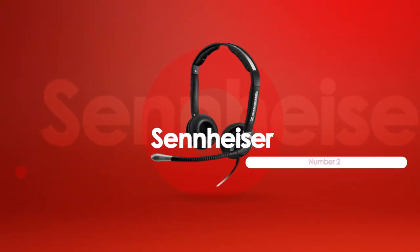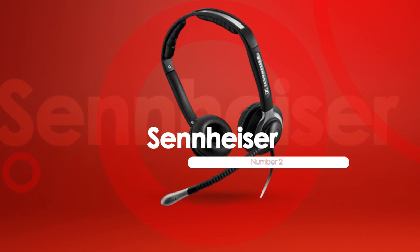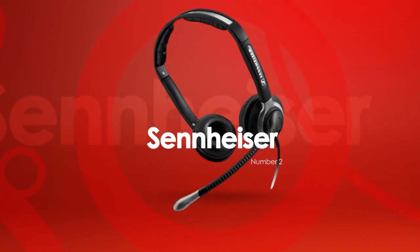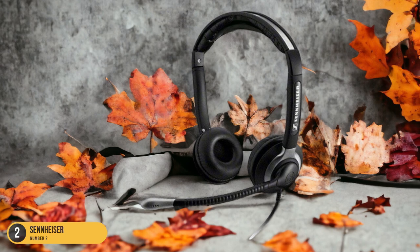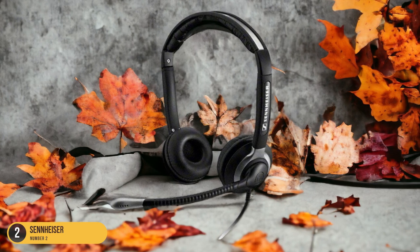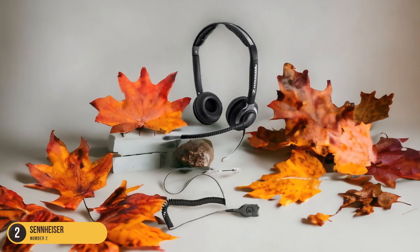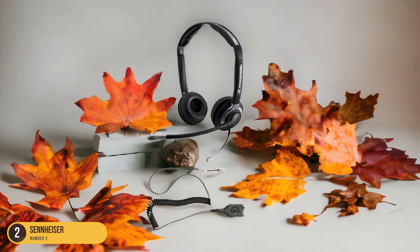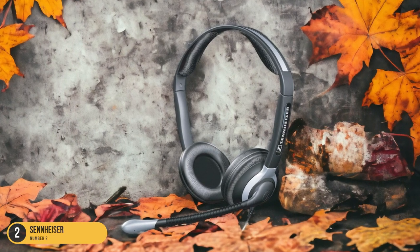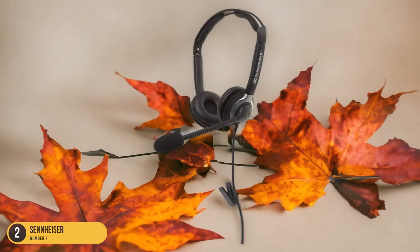At number 2, we have Sennheiser, best for clarity. Sennheiser headphones, renowned for their exceptional clarity and precision, are a top choice for musicians seeking an immersive sound experience. When you put on a pair of Sennheiser headphones, it's like stepping into a world where every note is crystal clear, every strum resonates with richness, and every chord progression comes alive with vibrant tones. The precision in sound reproduction is truly remarkable, making it easy to pick up on the subtle nuances of each guitar riff or solo.